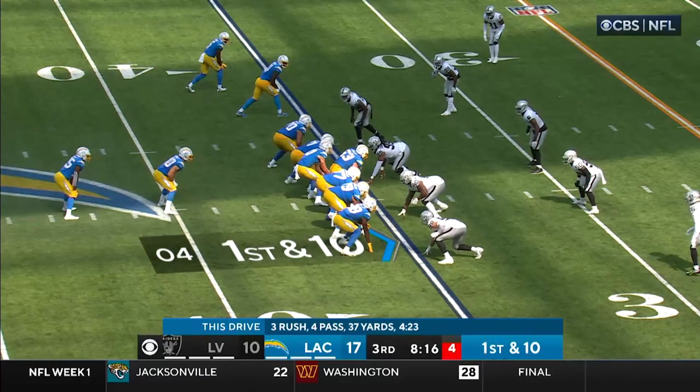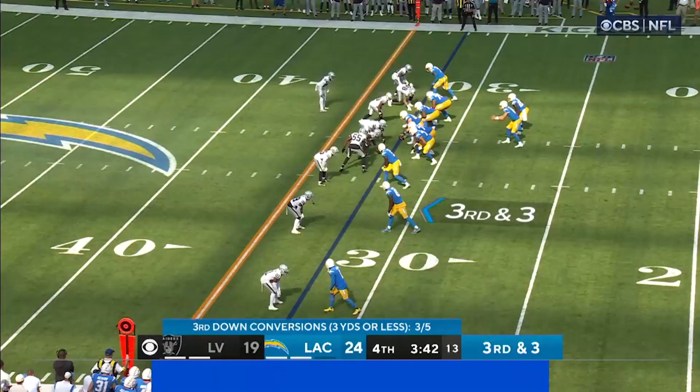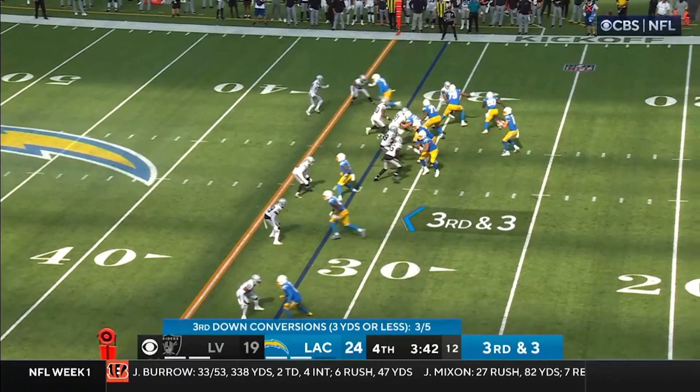Nate Hobbs preventing the Chargers from getting that first down by his tackling technique, his great leverage on the ball carrier. And this is why we love him so much — his play in the field, getting a PBU, letting everyone know, bringing that energy.